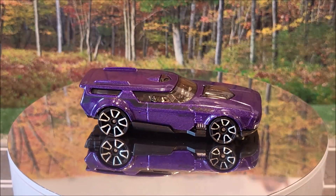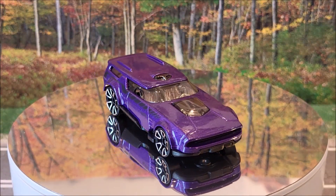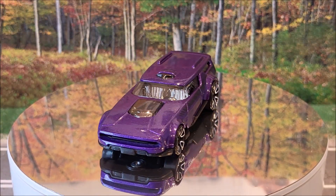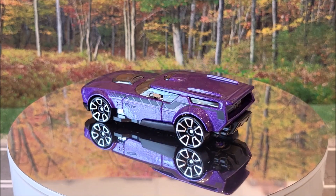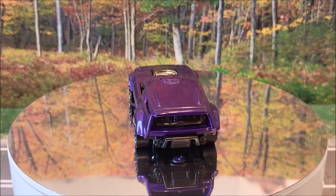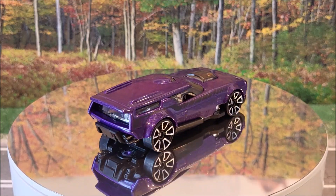Here we have Drift and Break in this purple color, number 35 of 250. This is Hot Wheels Modified 4 of 10. And this is a new casting for 2024. We're going to see two color variations — this purple and a lime green.